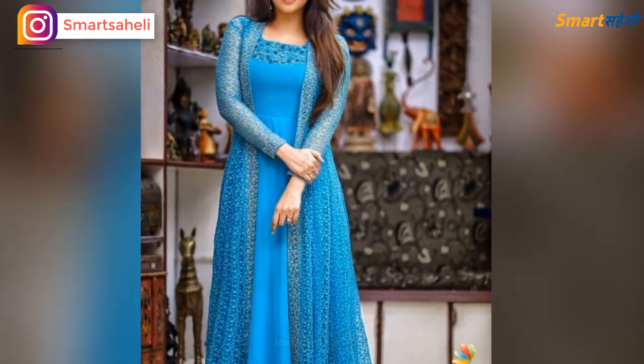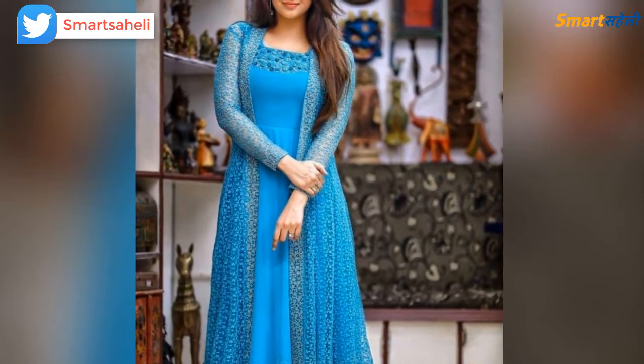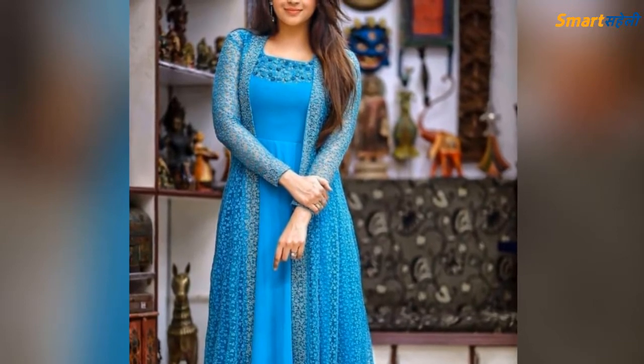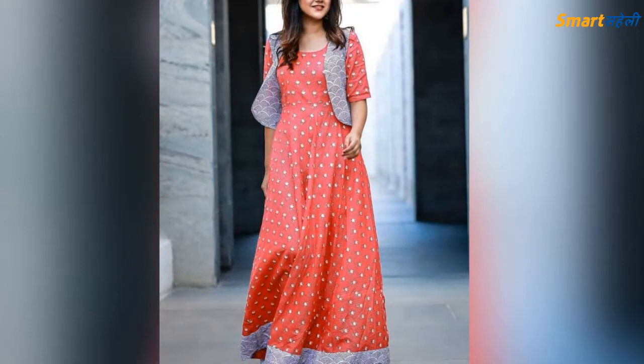I will show you different styles and patterns of crop top and palazzo. This dress is easily available. If you want to purchase it, you can check the link in the description box.